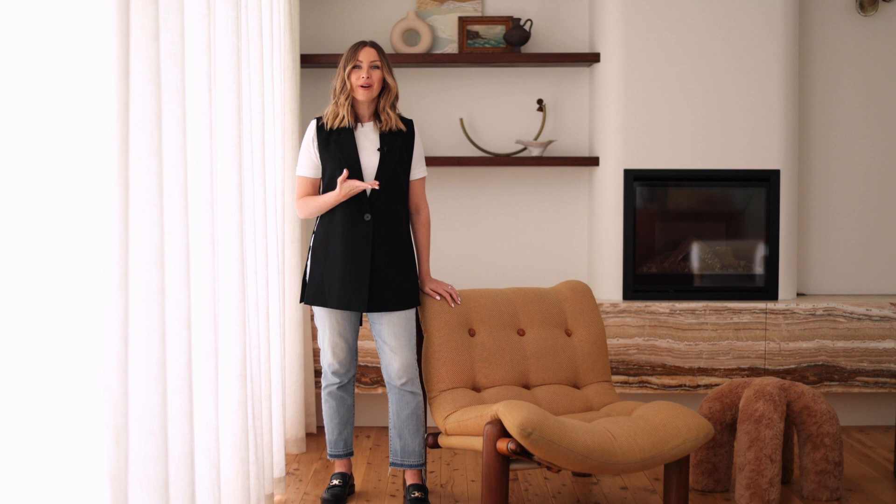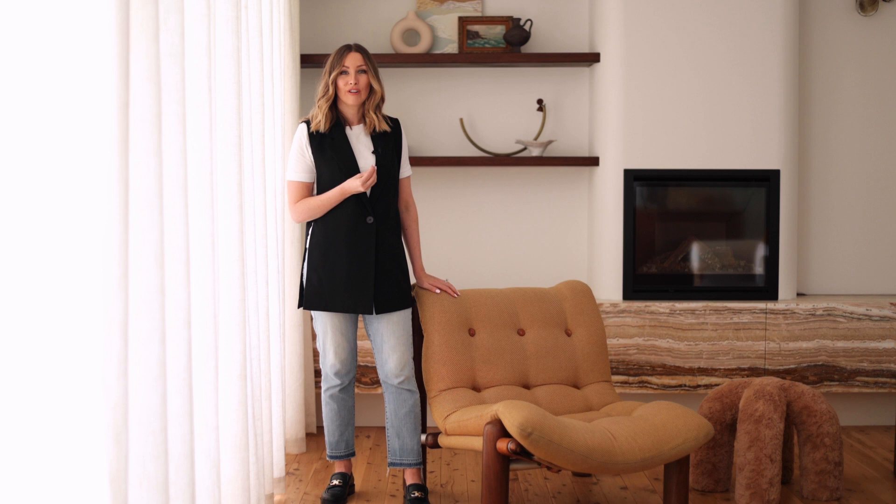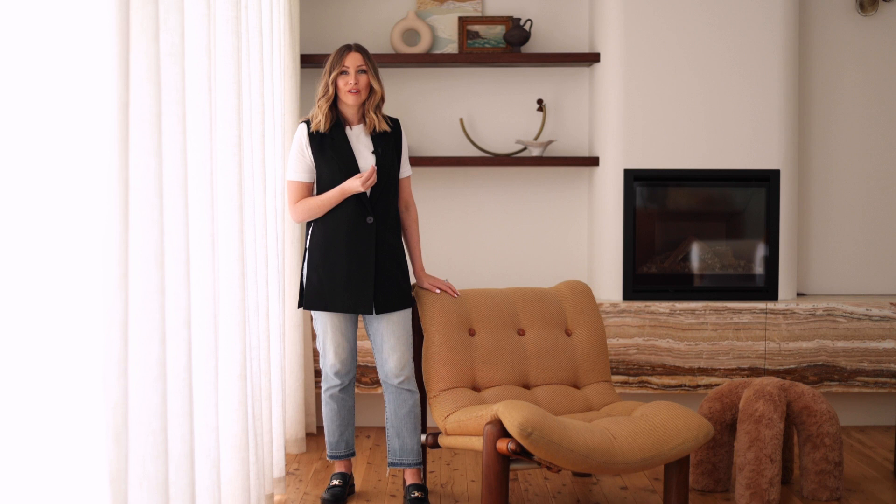Remember too, you can always reupholster furniture if the current fabric doesn't work. That's what I'm going to do with this armchair right here — I just bought it last week and I love the shape and the style, but the upholstery fabric just is not for me. So I'm going to recover it in a new fabric in the next few months. I can't wait to show you once it's done, so stay tuned.